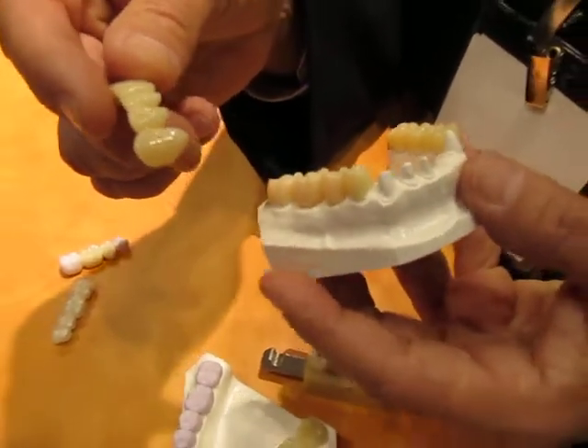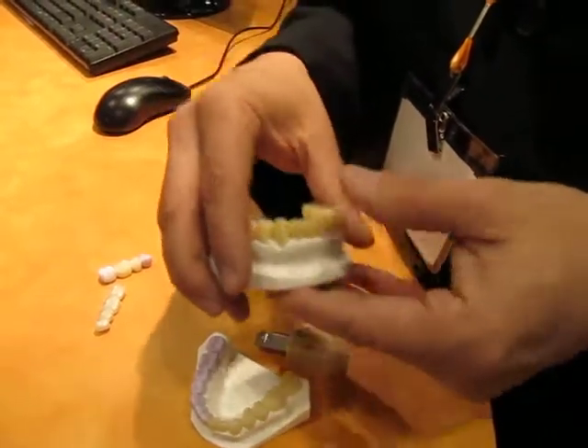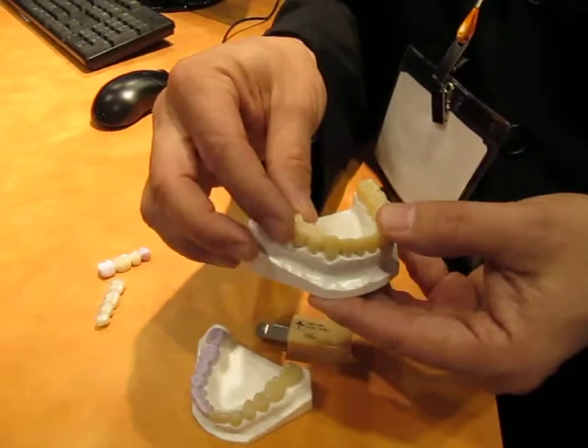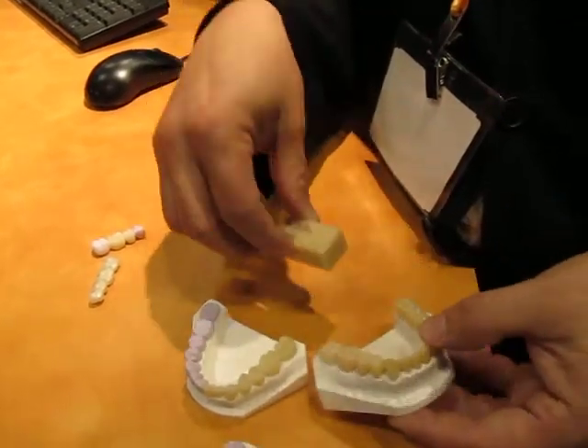So you can design this, and the ideal here is if you get this designed correctly, save the file or even copy this, then you can make the final restorations in another material to be able to make these restorations all CAD designed. And that's with TelioCAD.